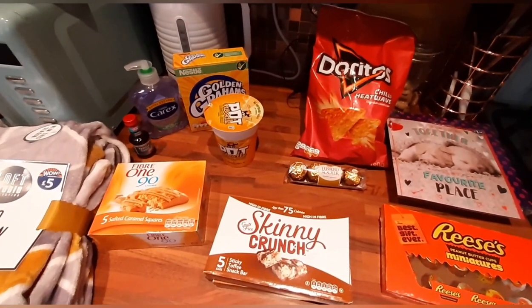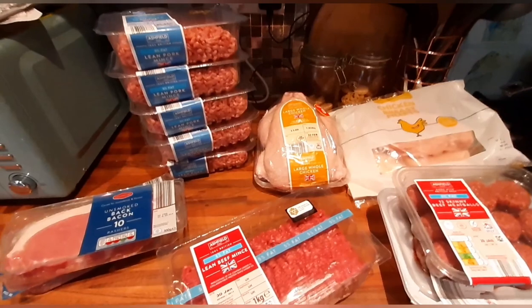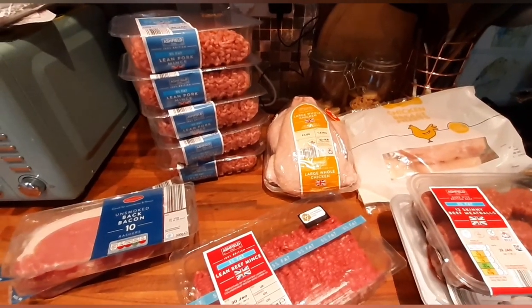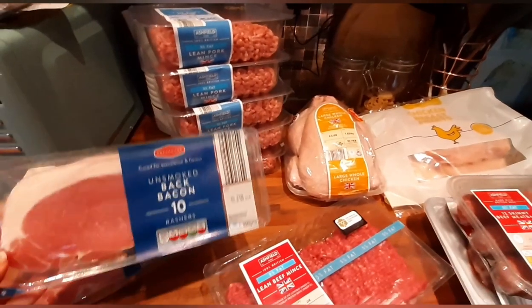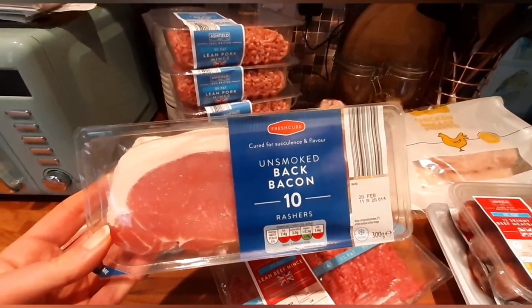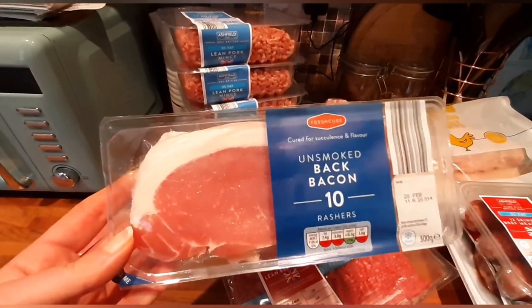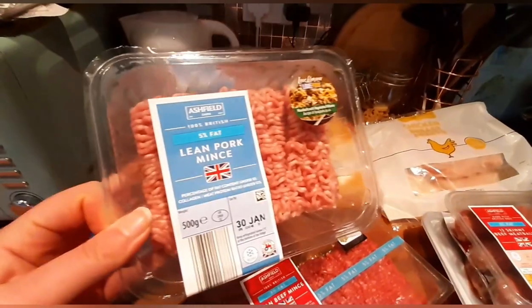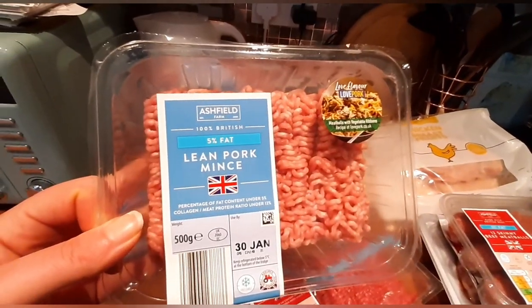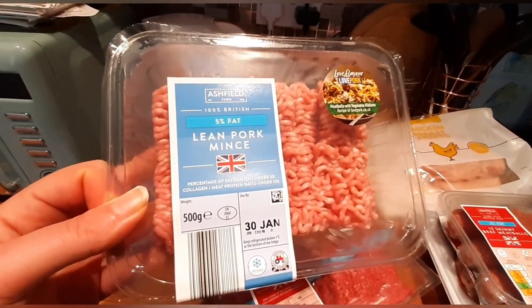Because I've only got a small kitchen I'm going to show you my Aldi haul in sections, starting with the meat first. I've got two packs of unsmoked back bacon with 10 rashers in — if you cut all that excess fat off then it's sin free. I've bought five packs of the five percent fat lean pork mince, once again sin free — just make sure it's got five percent fat or less in it.